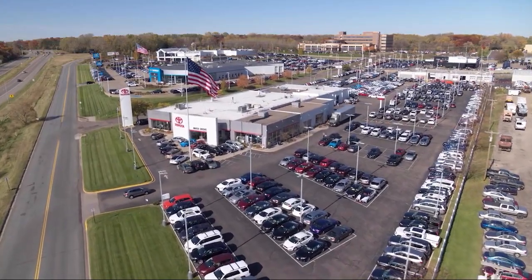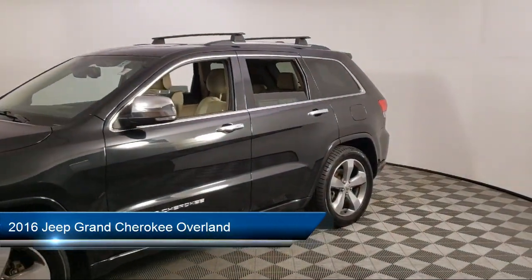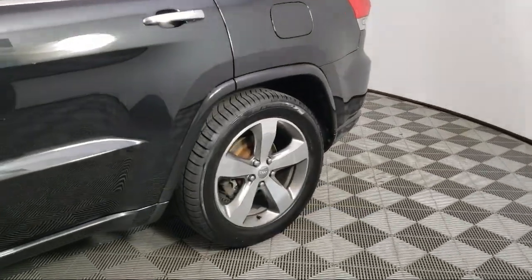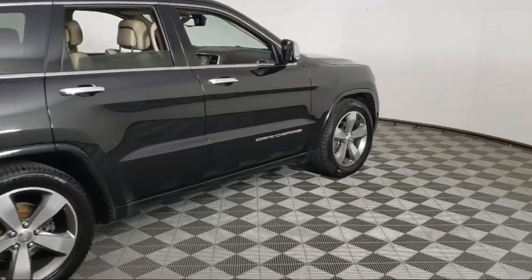Invergrove Toyota welcomes your interest in one of our great vehicles that comes equipped with navigation, leather seating, tow hooks, tow package, rear spoiler, keyless entry, air conditioning, traction control, cruise control, fog lights, and much more.